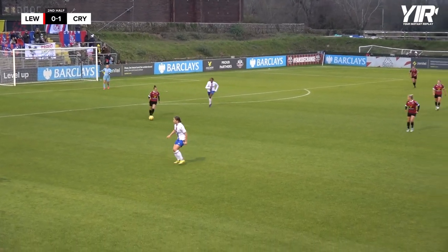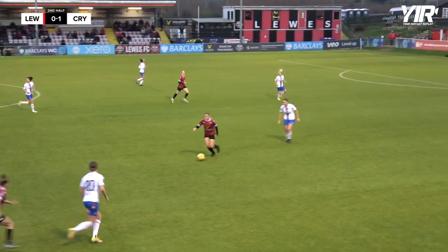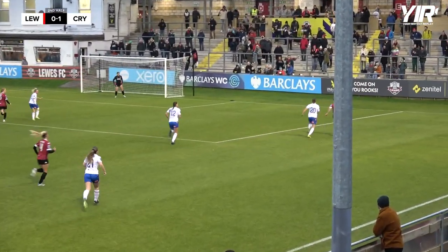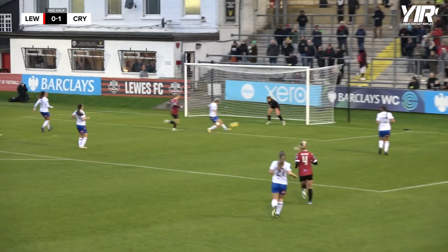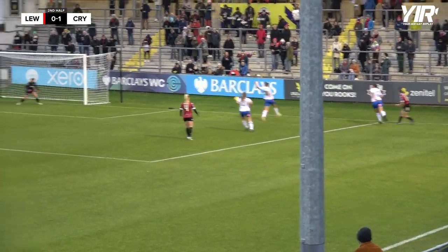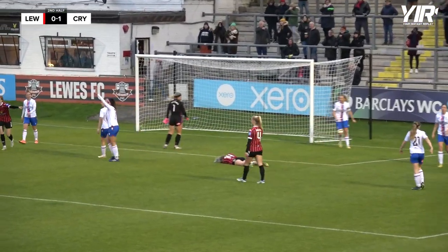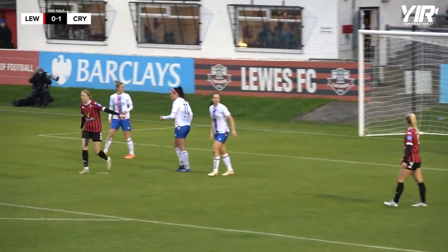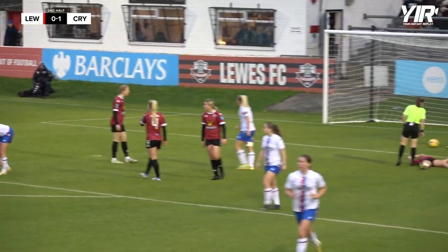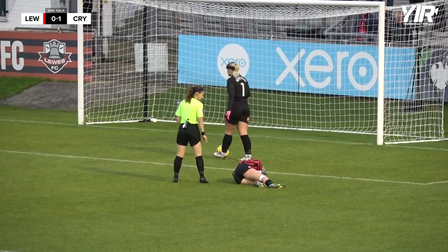Lewis trail just as we hit the 40-minute mark. Stobbs looks to be playing a deeper role as Ellie Mason plays more advanced. Nice ball up to Emma Thompson — McKenna is there on the overlap and manages to chip a really nice ball. Good opportunity here, ball across the box, back to McKenna. Thompson's on the edge of the area but McKenna goes alone — palmed away by the goalkeeper Kitching. Massive miss there from Paula Howes with what looked like an open net, Kitching on the floor, but Howes just scuffs it wide.